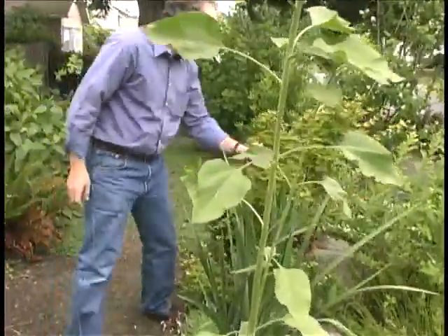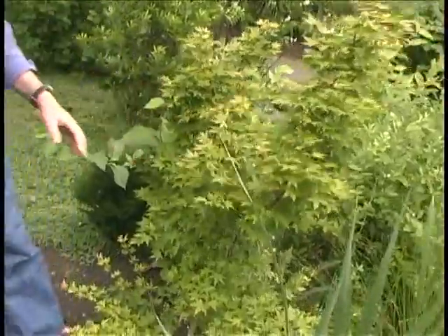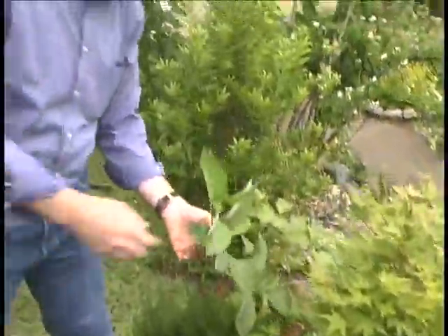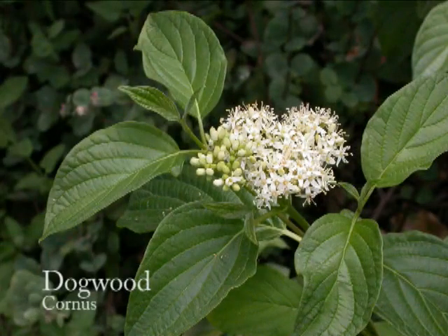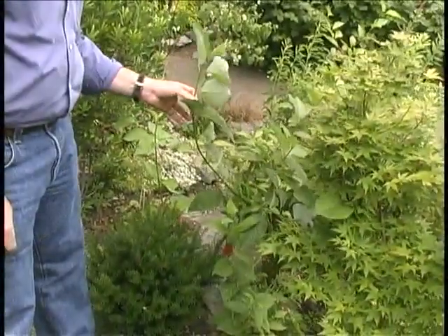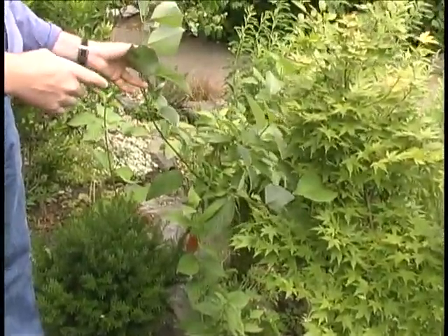Gladiolus. A very small Japanese maple — beautiful maple. And here's another classic rain garden plant that many people put in, which is dogwood. There are several different varieties of dogwood that will do well in a rain garden. They can be fairly tolerant of the moist and also fairly tolerant of the dry.